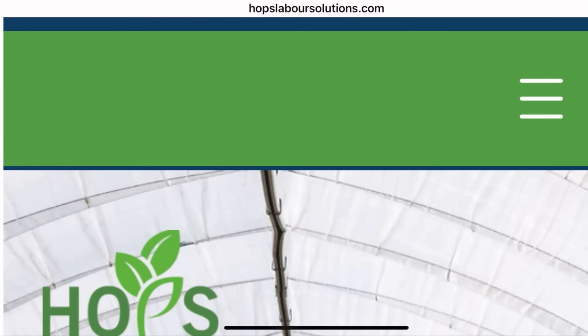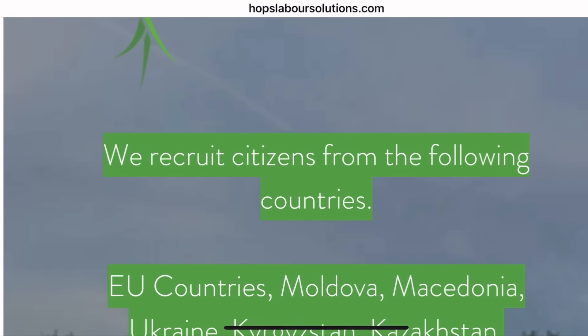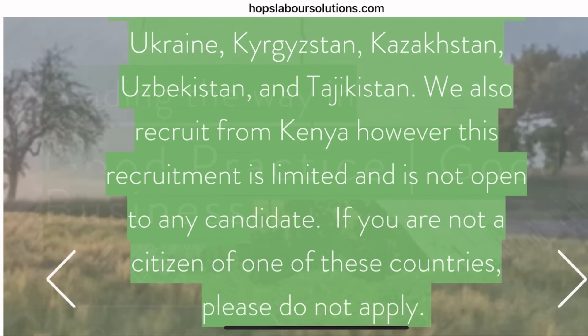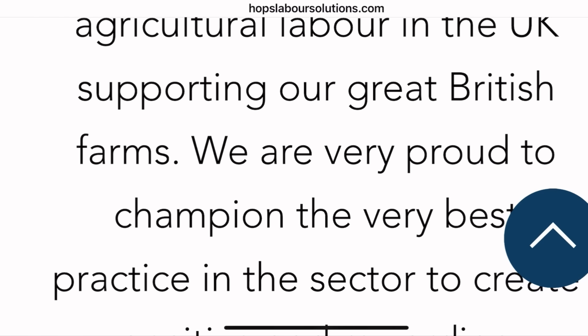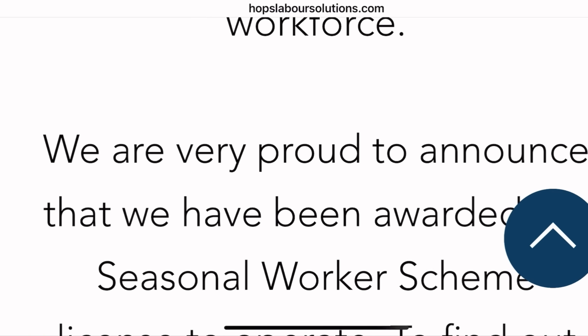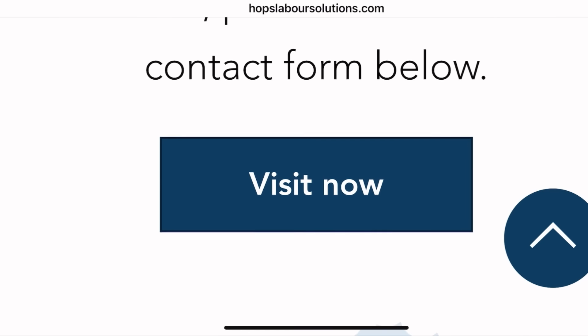The sixth and final company is called OOPS. OOPS is also hiring, and they are recruiting seasonal workers. However, they only hire from certain countries and not others, so go and check them out to see if you qualify. They are hiring for both the horticulture and poultry routes.